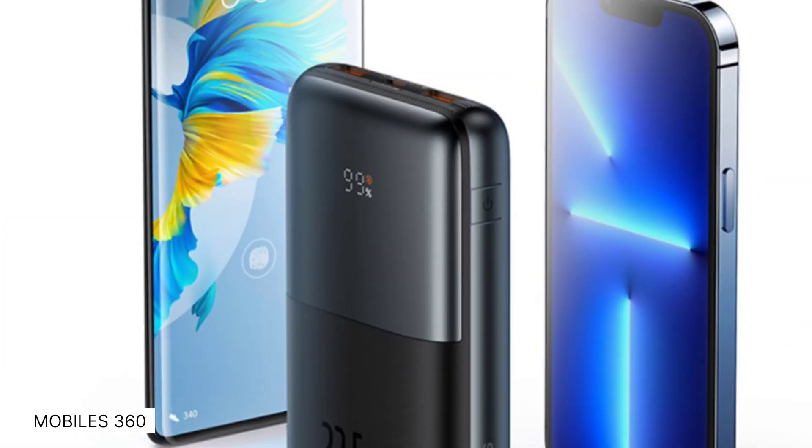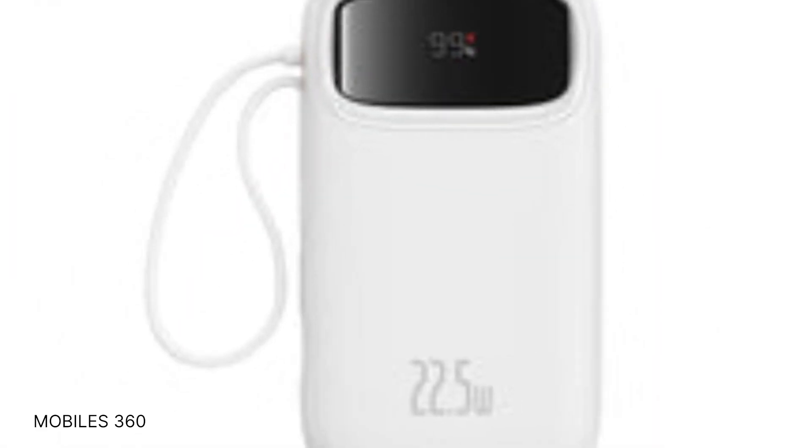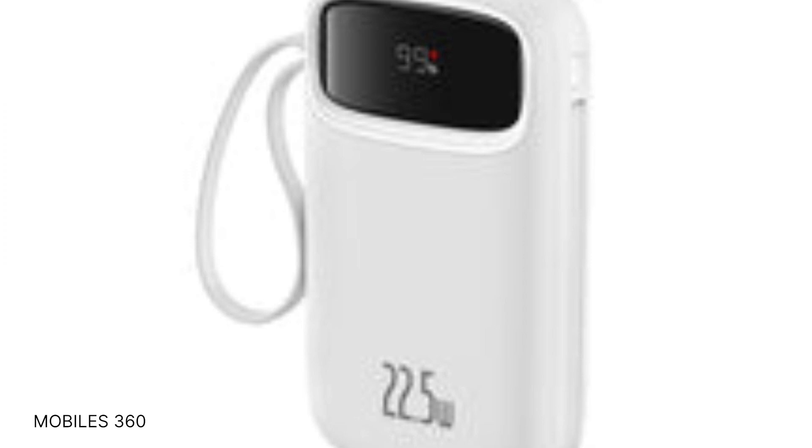The portable charger powerbank has a built-in LED display that shows the remaining battery status. The powerbank comes with safety features to safeguard the device and also protect the devices being charged. It protects against overprint, overvoltage, overheating, and other tangential issues.